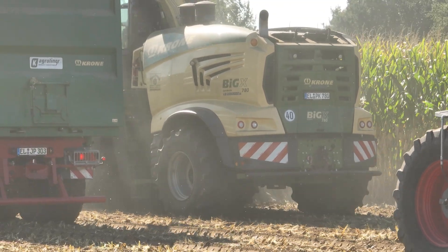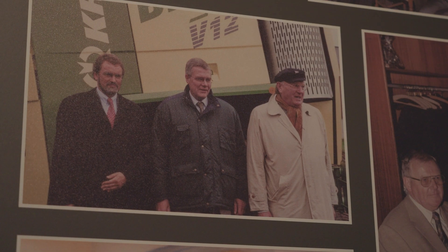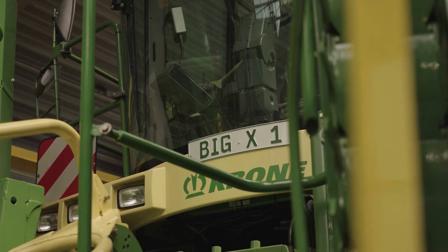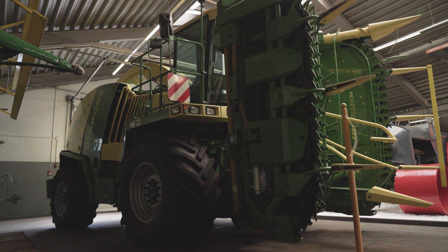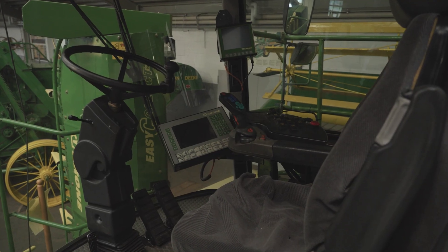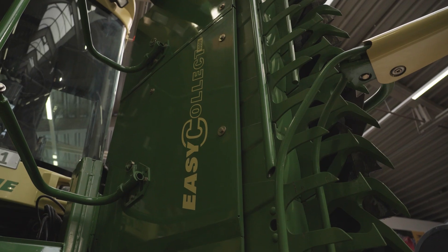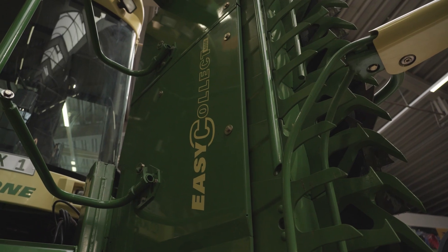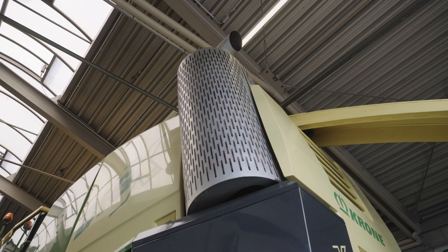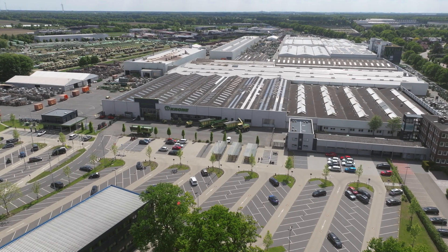It is an entrepreneurial success story the likes of which only small and medium-sized enterprises can produce. Without a doubt, the Big X bears the signature of Dr. Bernard Krona. The prototype of the first Big X is on display at the Krona Museum in Speller. With the introduction of the Big M in 1996, the developers had gained initial experience in the self-propelled sector, but the forage harvester with separate corn header was a whole new ballgame for the engineers at the time. Number 1 has 540 horsepower and already reached 40 km/h back then.